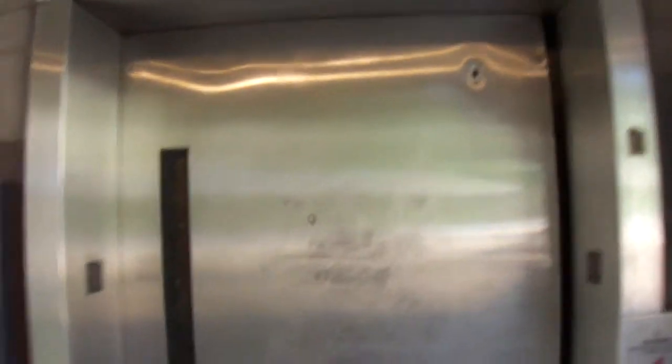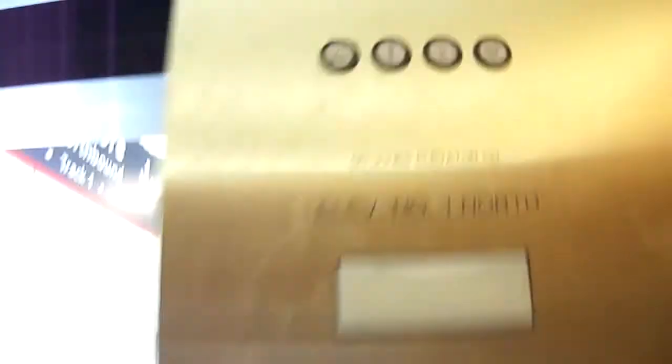It's a holeless hydraulic. I don't know what kind of elevator it is. It's a G.C. Jones elevator. It's about two. Never heard of them.